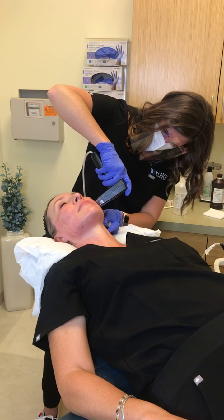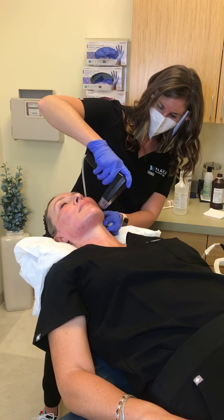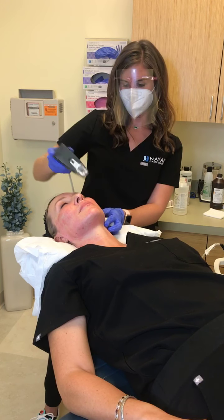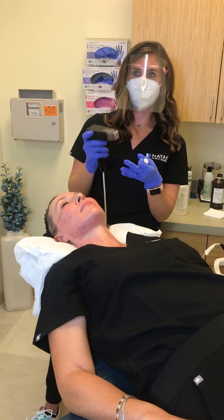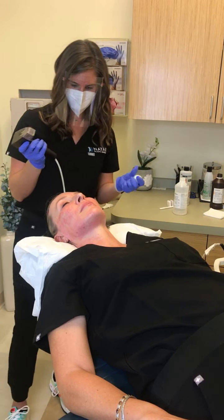How soon after treatment can you resume your normal skincare routine and wear makeup? The next day you can use cleanser, moisturizer, and sunscreen. After 48 hours, you can incorporate makeup. One week after that, you can go back to retinol, Retin-A, glow pads, or anything more harsh to the skin — we have you off those for about a week.